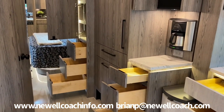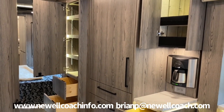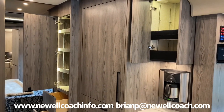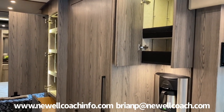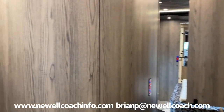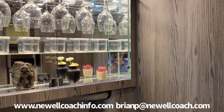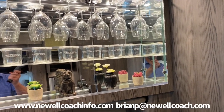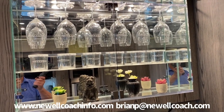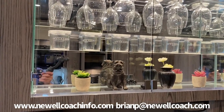Then pots and pan drawers and pantry on the backside of the refrigerator. We have wine glass storage and rocks glass storage over the door, which is really pretty. The girls put a pug in there for me, which I always appreciate.